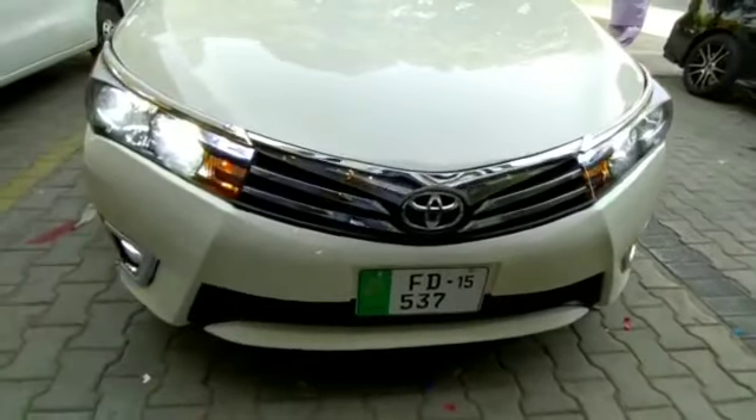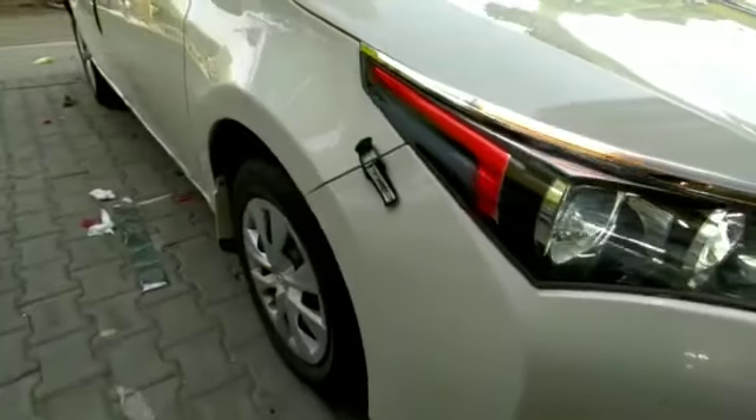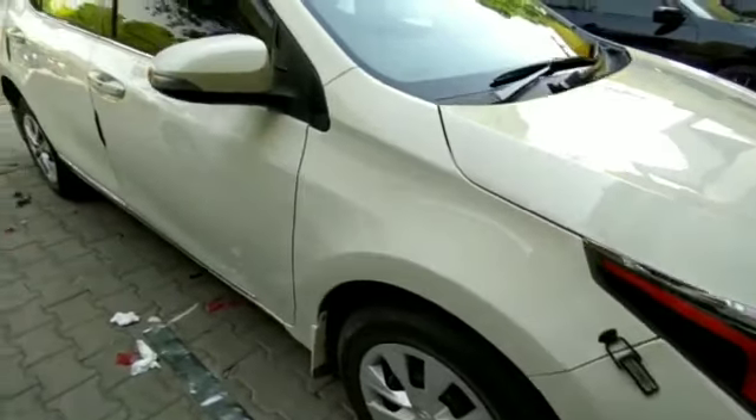Assalam alaikum, this is Saad from Saagalmoods.TotPK. This time we are showing some modifications of Corolla because it is a flagship store in Fessel Town.